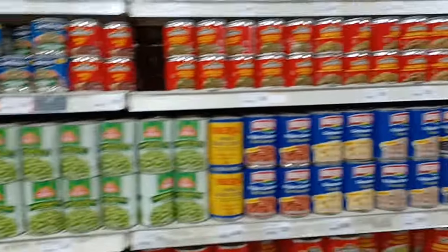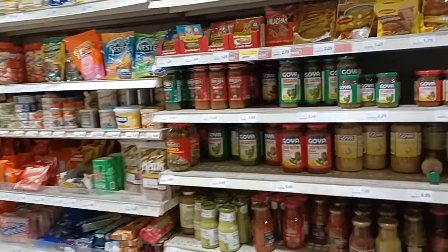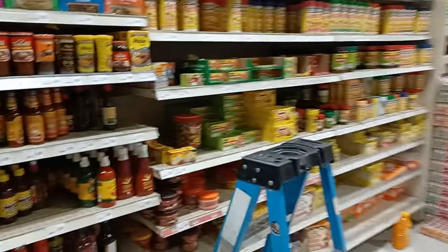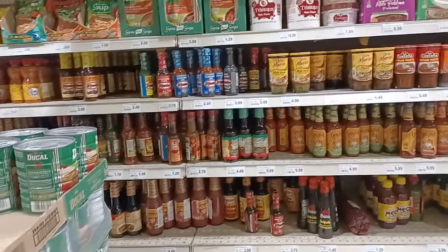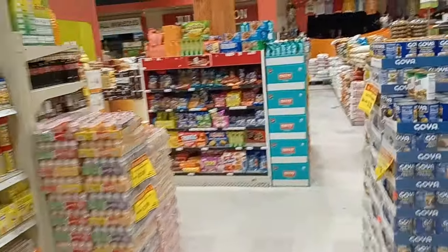I could have sworn there was more than this. I think they just used to have more — they cut back, guys. They definitely don't have as much Marie Sharp's product as they used to.